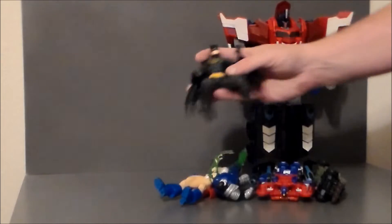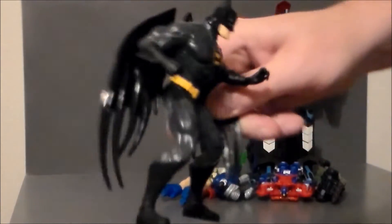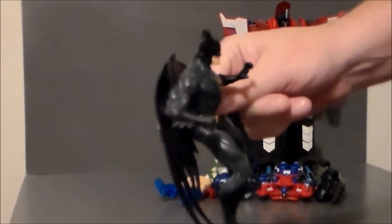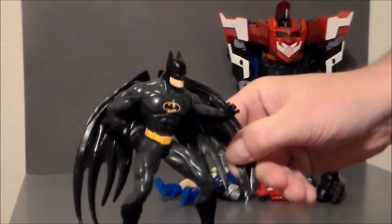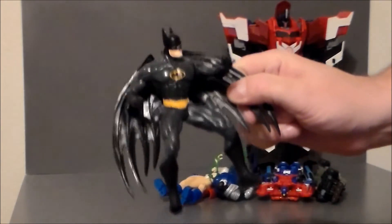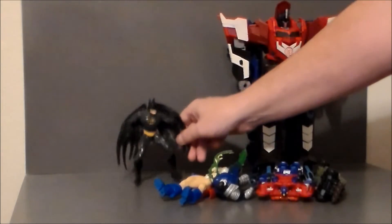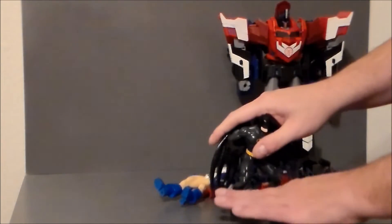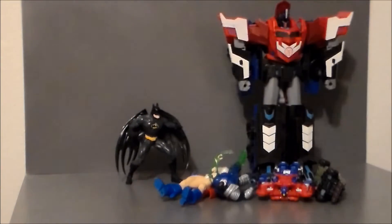First up is a 1999 Kenner Batman figure. I'm not really sure what this is from, but I really like the bat wings on the back of him and he is in damn near perfect shape. If you know what this figure goes to, definitely leave a comment below — I am really, really digging this Batman figure. He is really raucous and an awesome find for a dollar.